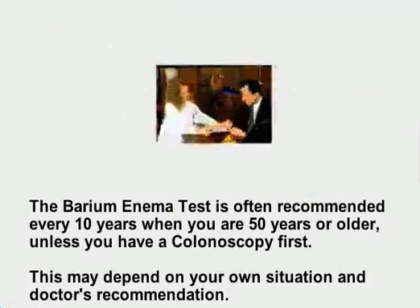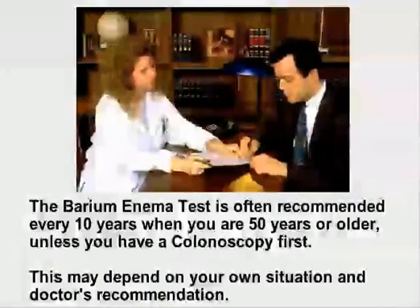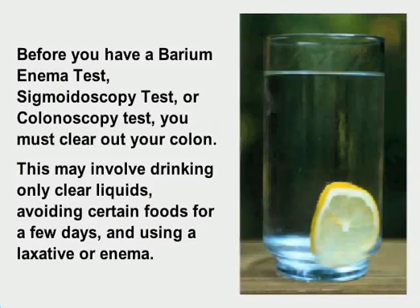The barium enema test is often recommended every 10 years when you are 50 or older, unless you have a colonoscopy first. Before a barium enema, sigmoidoscopy, or colonoscopy, you must clear out your colon. This may involve drinking only clear liquids, avoiding certain foods for a few days, and using a laxative or enema.